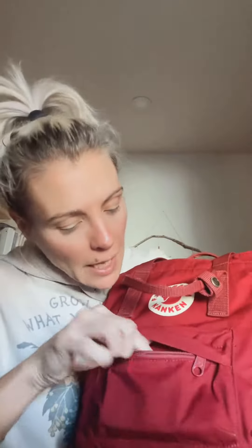Then in my little front pocket I have my business cards. I always have my business cards so that I have them when I need them and I don't forget them.